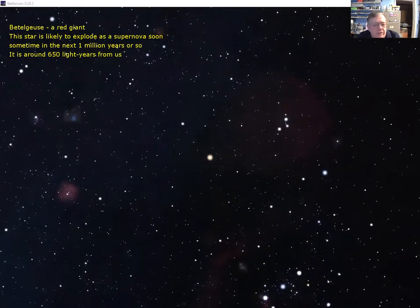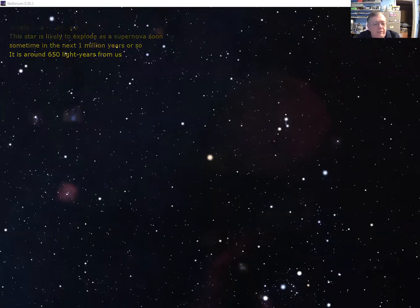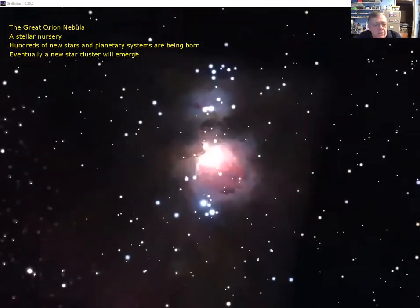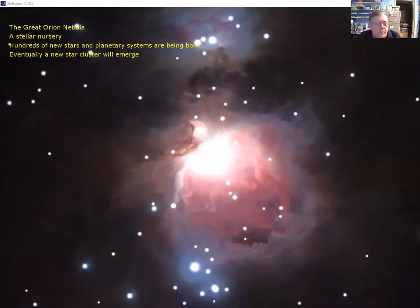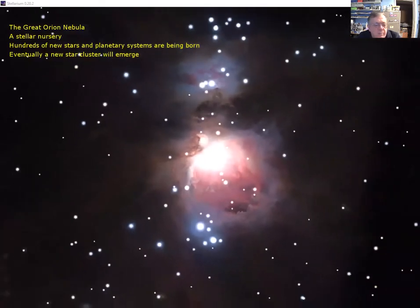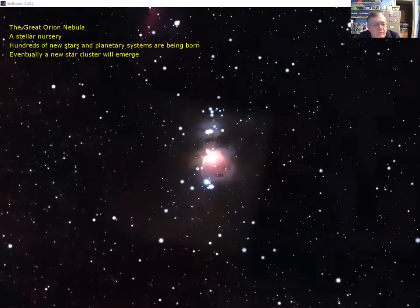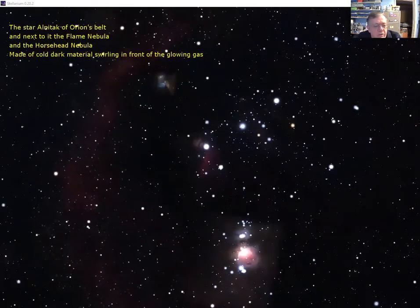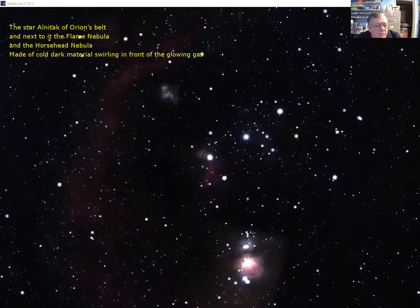Betelgeuse is the supergiant red star at the end of its life in the upper-left corner of Orion. At the other end of things, new stars are being born in the Orion Nebula — one of the most beautiful objects in the sky. You can see wispy gas glowing in different colors, and dusty lanes swirling in front of the brighter regions behind. New stars have been born in the center through gravitational collapse of all that material, and their strong light is causing that thin cloud of gas and dust to glow so beautifully.